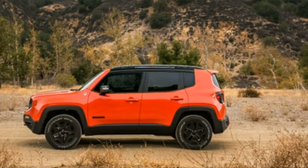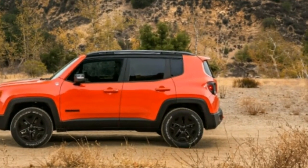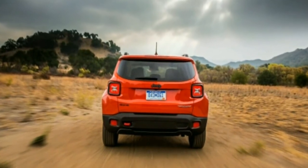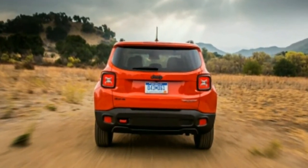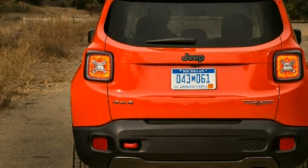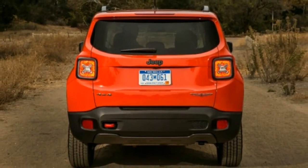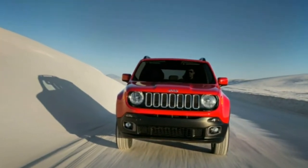What's new? Some redesigned interior components, including relocated select-terrain controls and USB ports that free up a bit more front-row storage space in the 2018 Renegade. Frankly, though, only owners of a 2017 Renegade might notice the difference. A backup camera now comes standard on all versions.